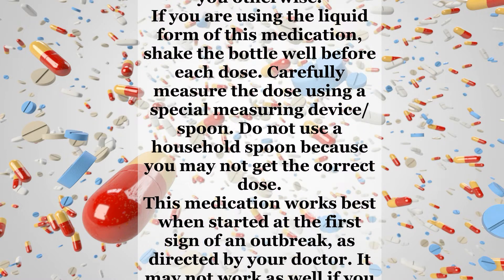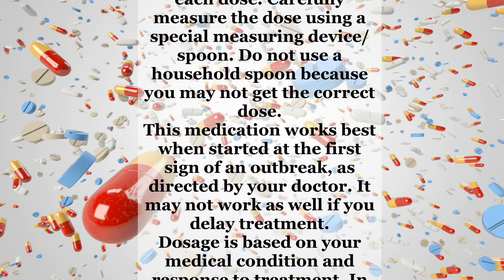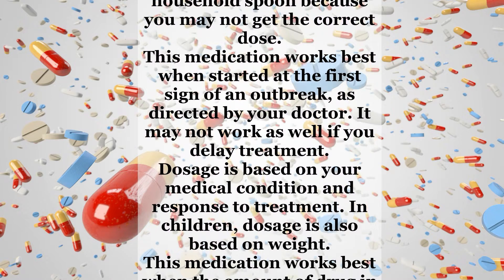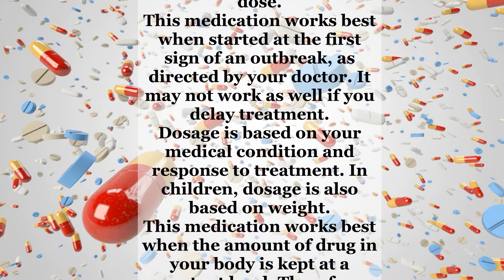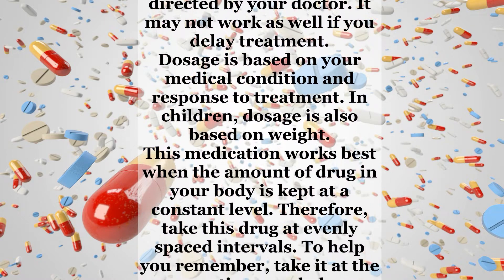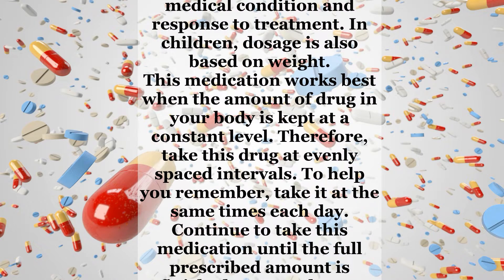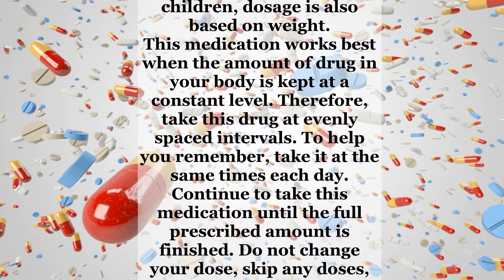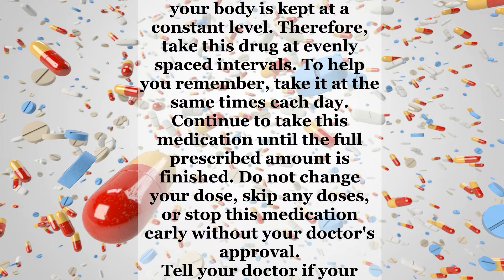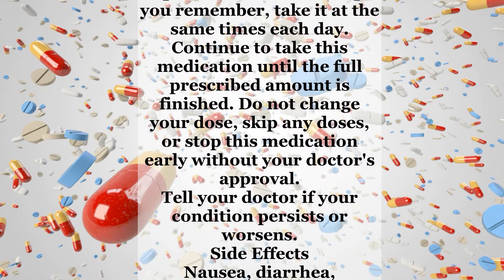This medication works best when started at the first sign of an outbreak, as directed by your doctor. It may not work as well if you delay treatment. Dosage is based on your medical condition and response to treatment. In children, dosage is also based on weight. This medication works best when the amount of drug in your body is kept at a constant level. Therefore, take this drug at evenly spaced intervals. To help you remember, take it at the same times each day. Continue to take this medication until the full prescribed amount is finished. Do not change your dose, skip any doses, or stop this medication early without your doctor's approval. Tell your doctor if your condition persists or worsens.